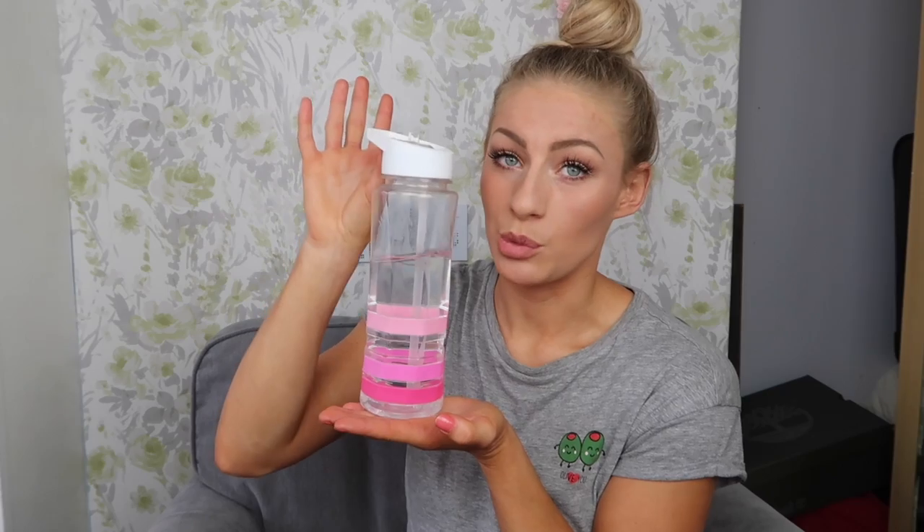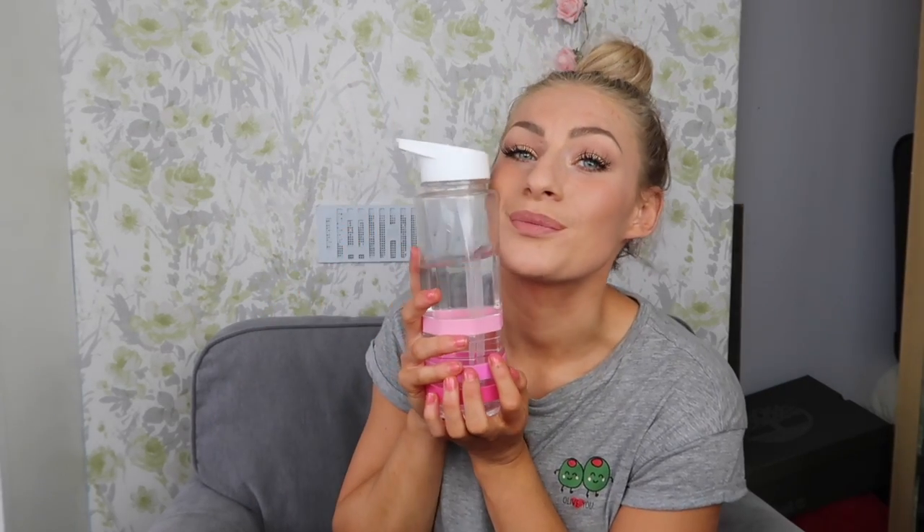The first thing I'm going to start with is my water bottle. Anyone from the YouTube fam will know how obsessed I am with this water bottle. It's really important to drink as much water as you can — water is so good for you in so many ways. Having a water bottle like this seriously makes you drink so much more. Make sure it's like a straw one — you don't have to tip it or anything, you literally just sip.